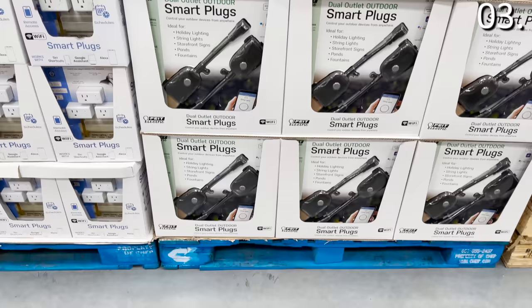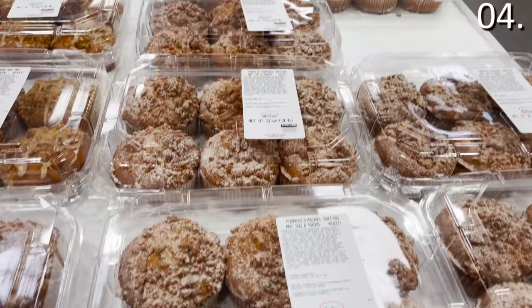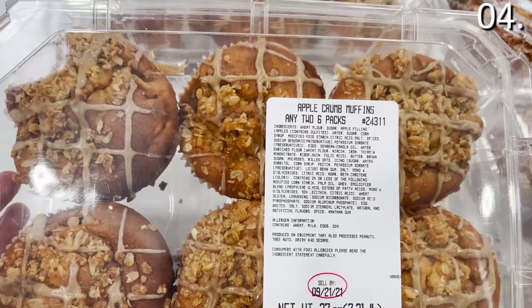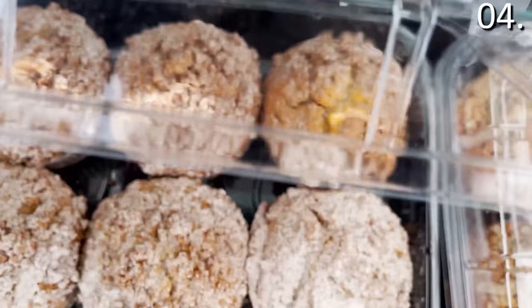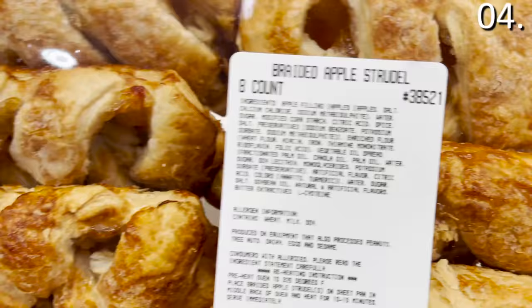In the number four spot — desserts, and I tried most of these, many consumed in my vehicle. The pumpkin strudel muffins or apple crumble muffins are sold in packs of two for $7.99 and are absolutely delicious and flavorful. The apple crumble muffins went beyond what I was expecting even from Costco. The braided apple strudel, $7.99, is straightforward pastry awesomeness — you get eight of these for under eight bucks.